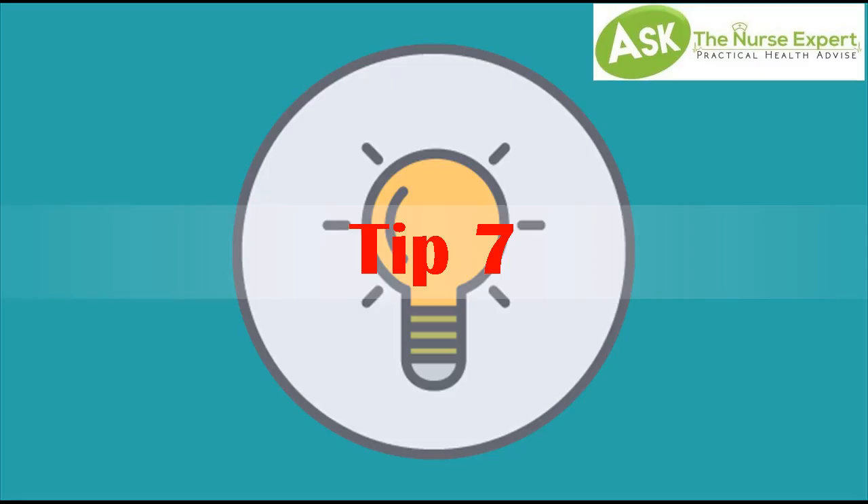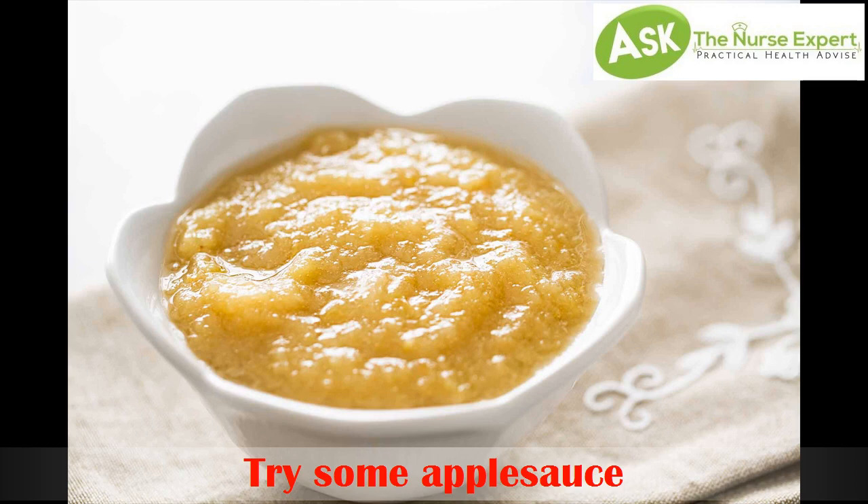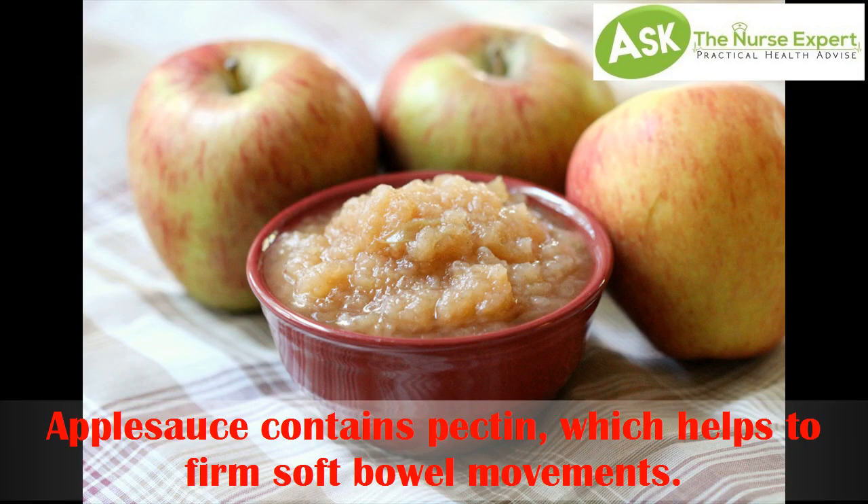Tip 7: Try some applesauce. Applesauce contains pectin, which helps to firm soft bowel movements.